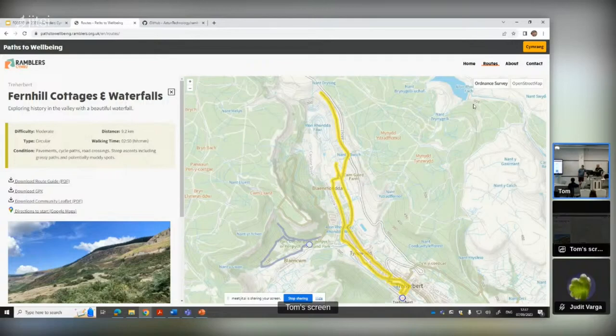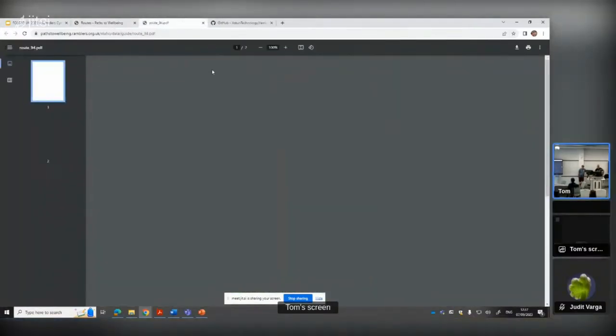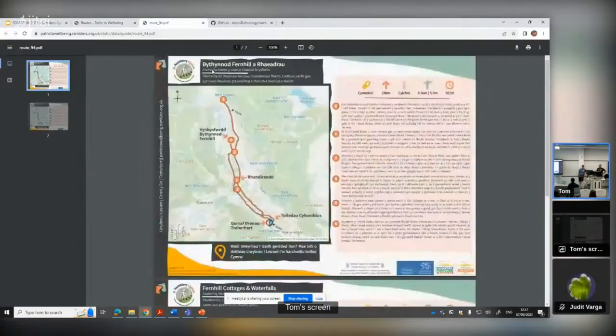We do have descriptions in - if you click into one of the routes from the route guides, the descriptions are there. That was a rather painful process with all the delivery officers going around and then suddenly realising that no one knew their lefts from their rights. But yeah, they are there. Making them a bit better is something that we could do.